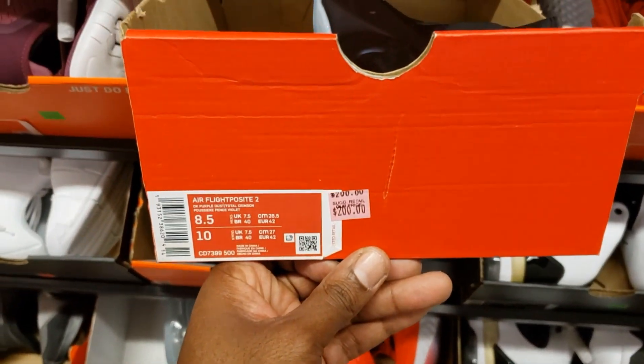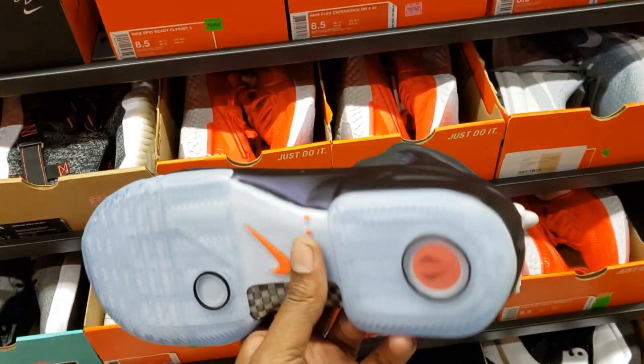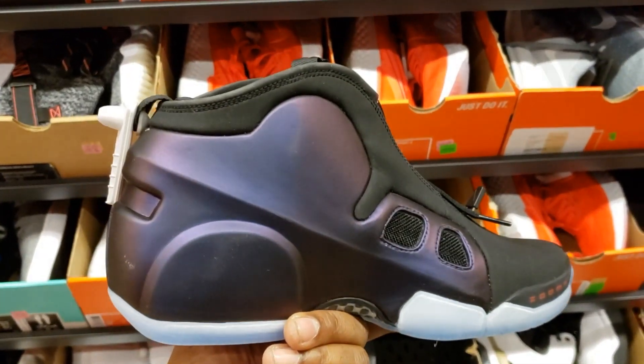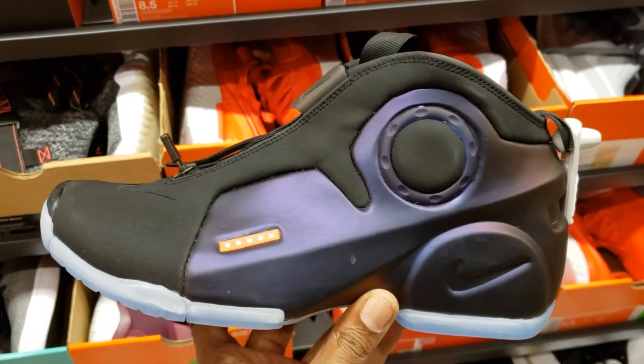Classic shoe right here — Air Flight Pilot. Two for $200. The color of it, the theme of it. If you're hooping them, let me know how they work for you on the court also. Shoe is not too bad. Eggplant colorway, if you ask me. Kind of like a phone pilot thing, you dig?